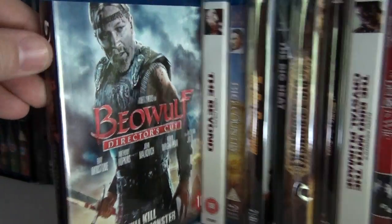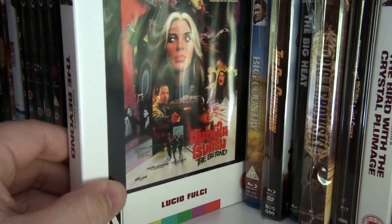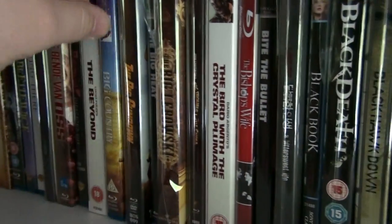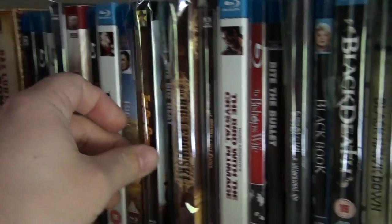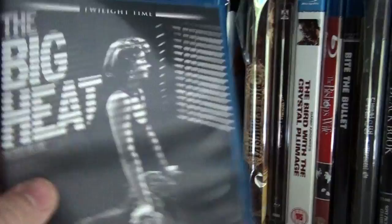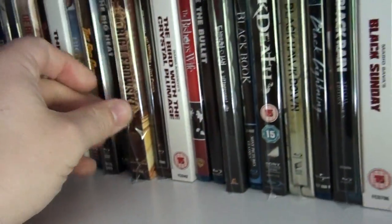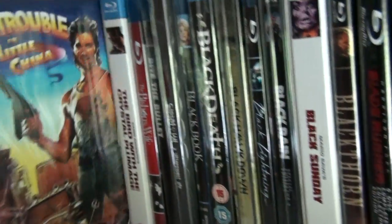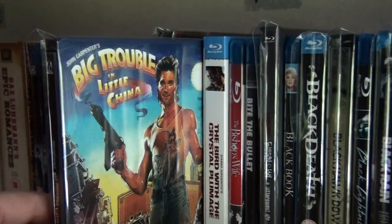Beetlejuice. Being There. Belge — another StudioCanal collection release, a Dutch film. The Gang of Oz. Beowulf Director's Cut. Lucio Fulci's The Beyond — fantastic film, absolutely fantastic. The Big Country. The Big Gundown — the Grindhouse Releasing edition. The Big Heat, which is now sold out — fantastic film. This is the digibook of The Big Lebowski — great film.